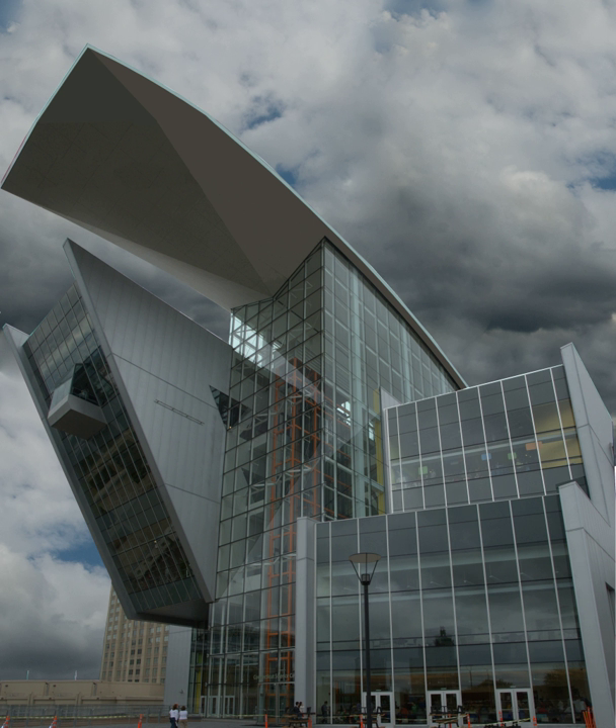The Connecticut Science Center is the first science center to generate most of its needed power from an on-site fuel cell, a major step toward achieving gold-level LEED certification. The 200-kilowatt fuel cell, built by UTC Power, a United Technologies Corp. business based in South Windsor, generates 100% of the electricity the Science Center uses. The fuel cell system is fueled with natural gas and doesn't use combustion; instead, the gas undergoes an electrochemical process that produces direct current electricity, heat, and water.